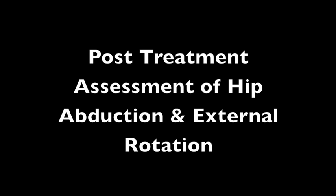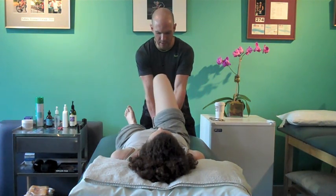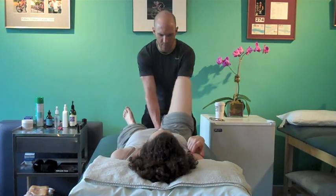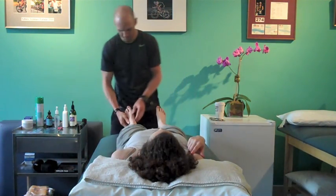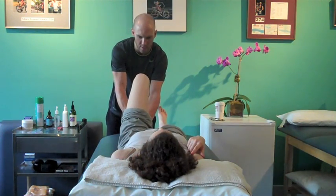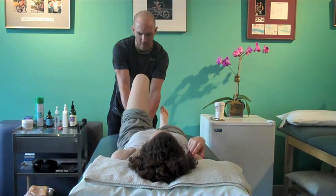Following the manual treatment, which I'll cover in greater detail in a subsequent post, you'll notice that the patient has a dramatic improvement in the hip abduction and external rotation range of motion on the left or involved side. Previously, she was going roughly 10 to 15 degrees based on visual estimation. Now it's clear that she's going well beyond 30 degrees.